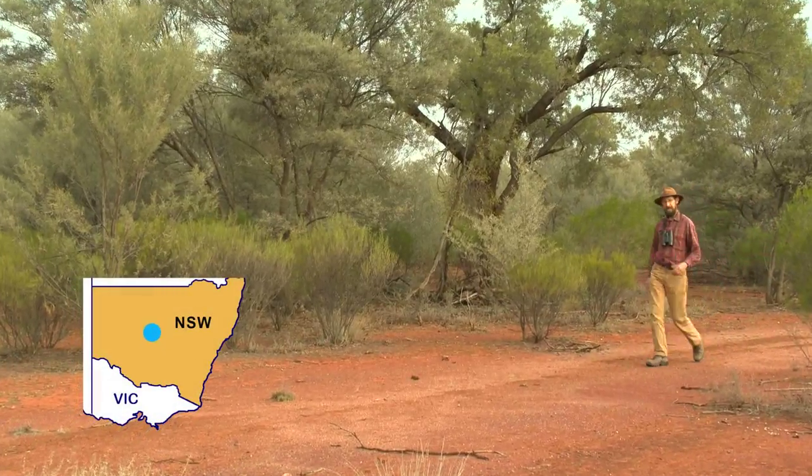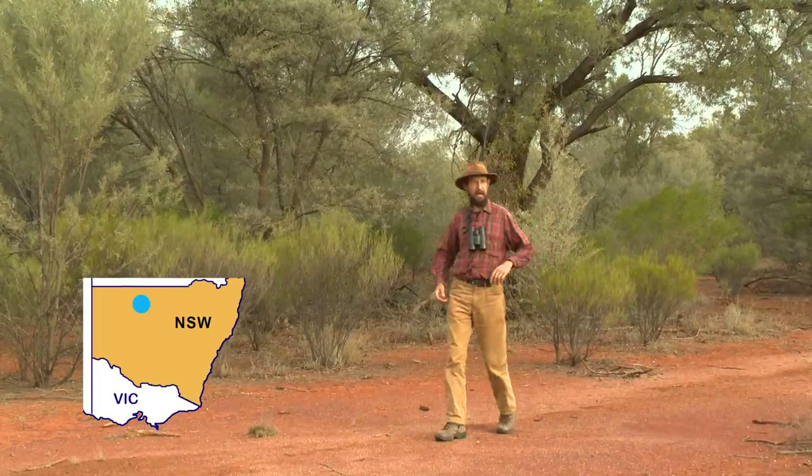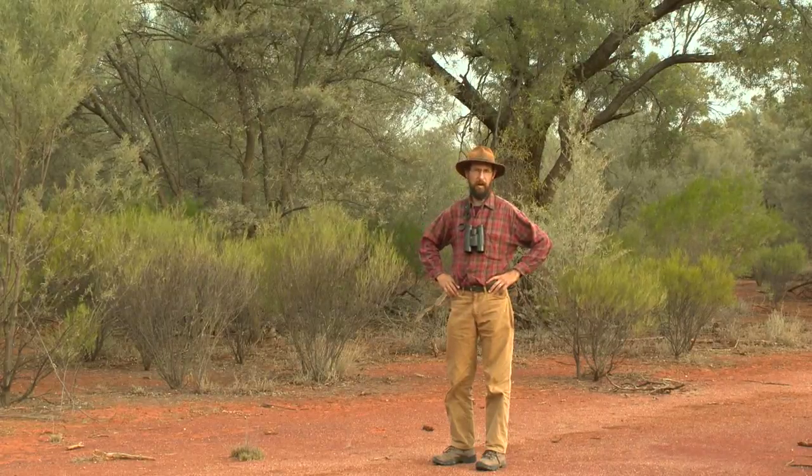But if you go further north and then head west, you get to one of the most intact woodlands in the Murray-Darling Basin — out here, out back of Bourke. And in these woodlands, our woodland birds are thriving.